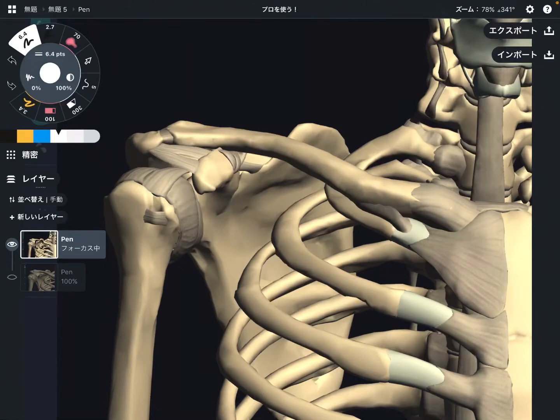In this video, I'm going to explain six joints around the shoulder girdle. These six joints are very important to move the shoulder.